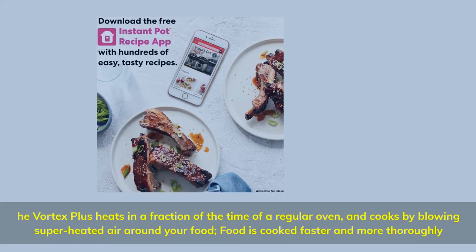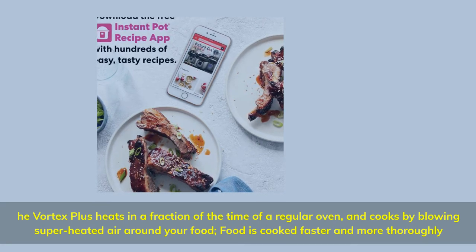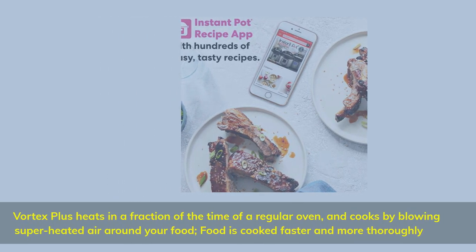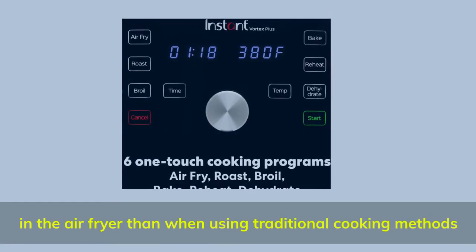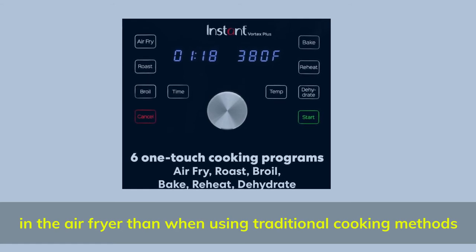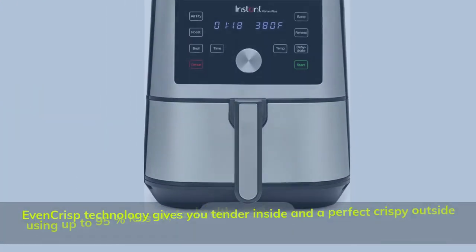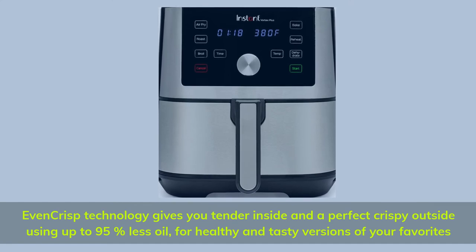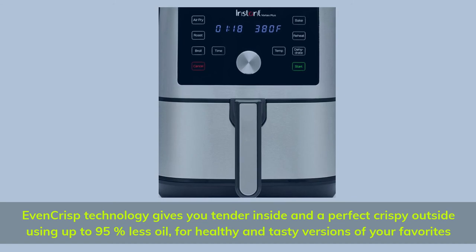The Vortex Plus heats in a fraction of the time of a regular oven and cooks by blowing superheated air around your food, so food is cooked faster and more thoroughly in the air fryer than when using traditional cooking methods. Even Crisp technology gives you a tender inside and a perfect crispy outside using up to 95% less oil, for healthy and tasty versions of your favorites.